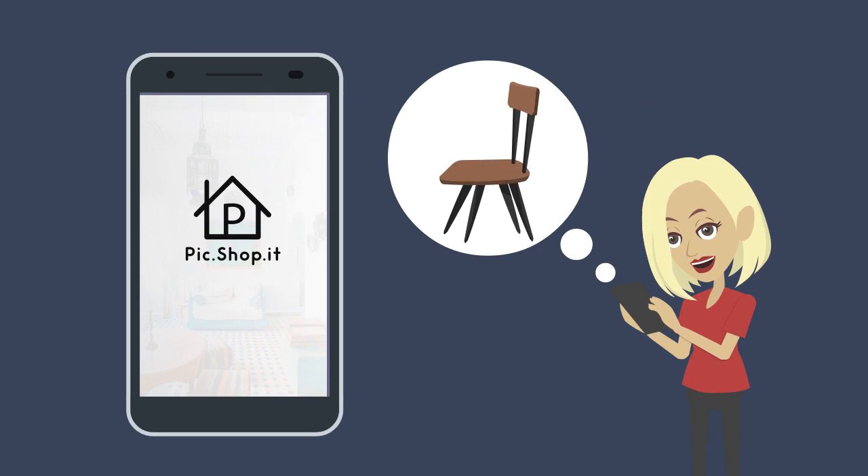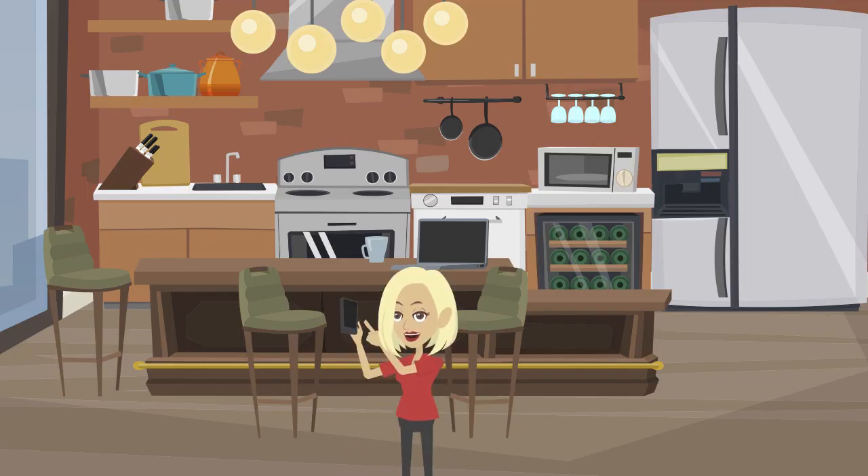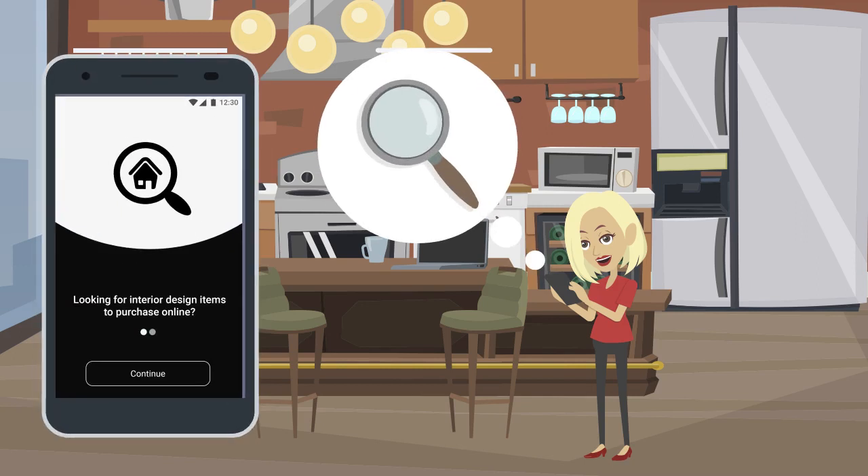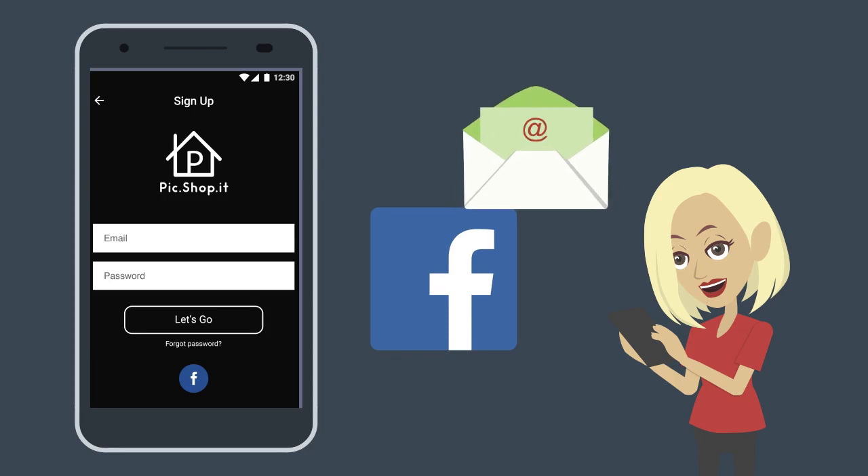The Pick Shopping app allows users to simply take a picture, search for it online, and find similar items for purchase. To use the app, users simply download and sign up using their email or social media credentials.